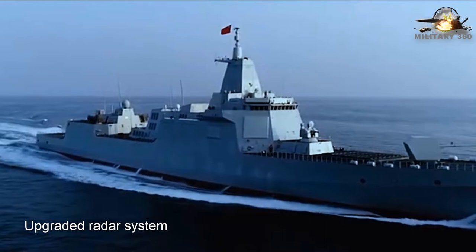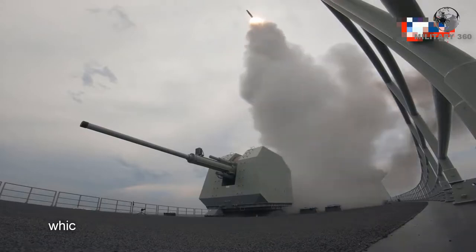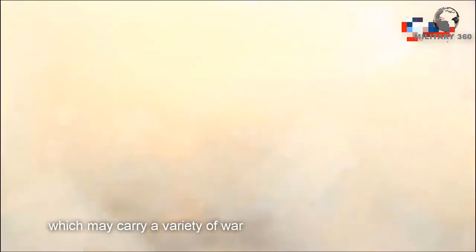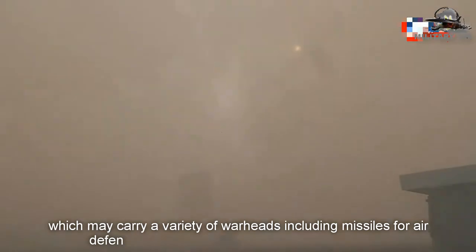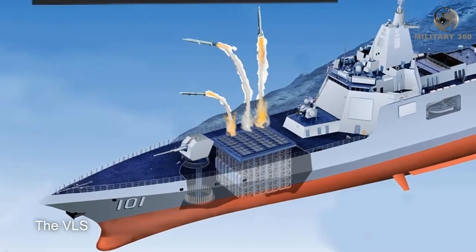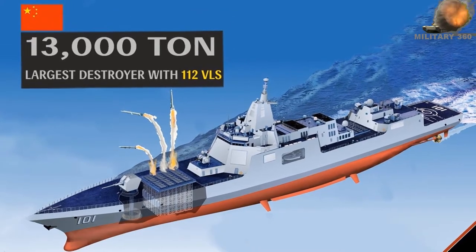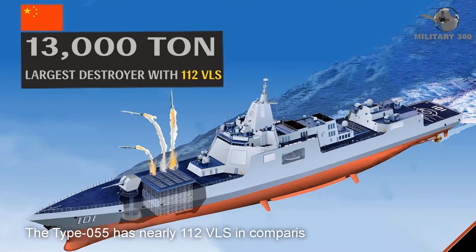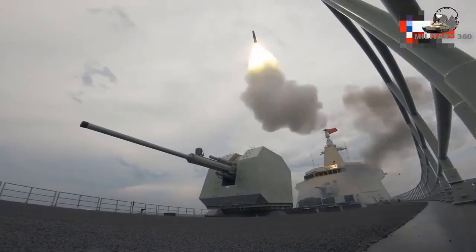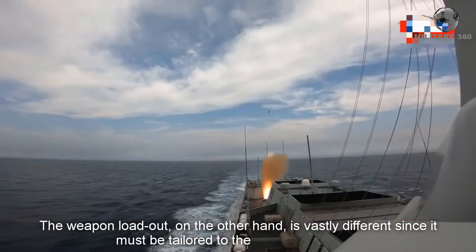Upgraded radar systems are used in conjunction with the Universal Vertical Launch System, or VLS, which may carry a variety of warheads including missiles for air defense, anti-submarine, and anti-surface warfare. The VLS of the Type 055 contains fewer cells than the Ticonderoga class — the Type 055 has 112 VLS cells compared to the Ticonderoga's 122. The weapon loadout, on the other hand, is vastly different since it must be tailored to the needs of the user.